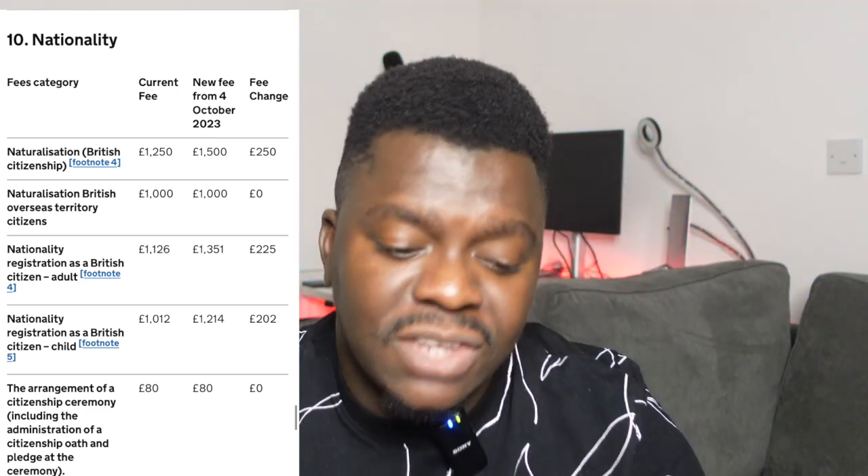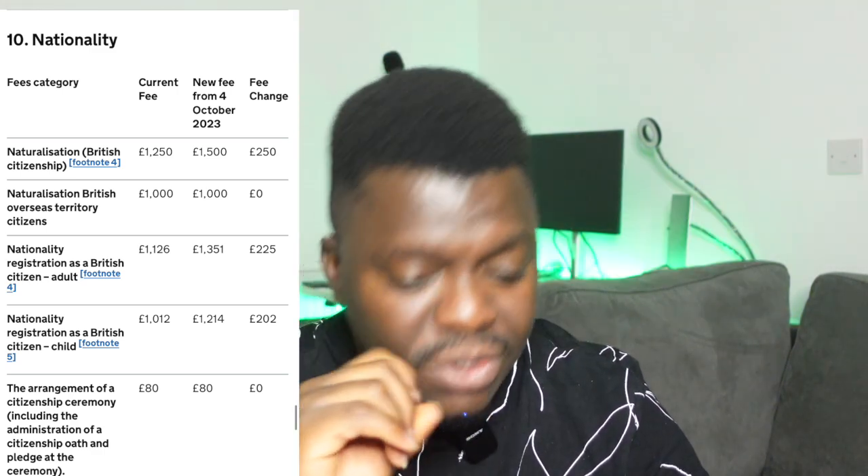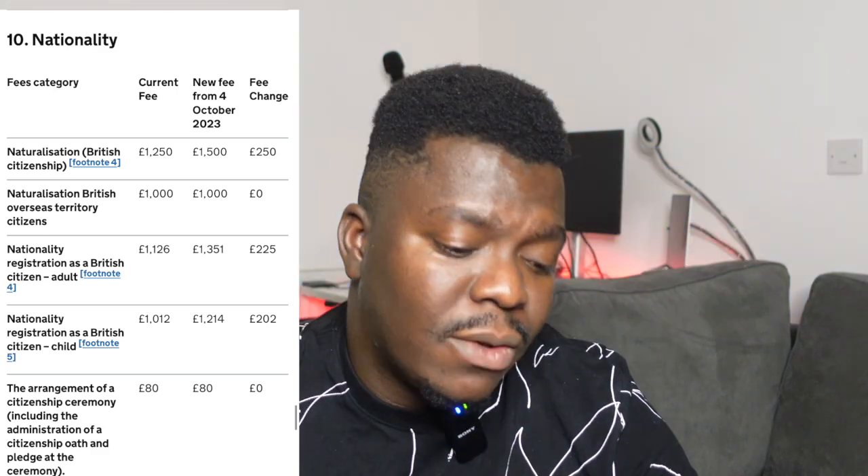Now, aside from student visas, work visas, transit visas, and priority services, applying for British nationality has also experienced a fee increase. After spending thousands of pounds throughout your stay in the UK, to get British citizenship the fee has also increased. If you're applying for naturalization, it was initially £1,250, but from October 4th 2023 you're now required to pay £1,500 — about a £250 increment.